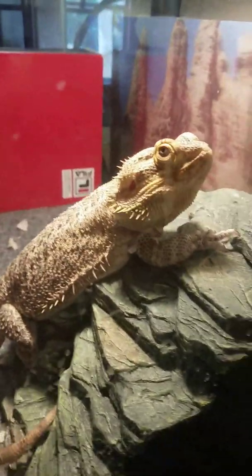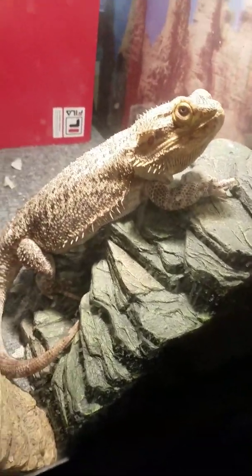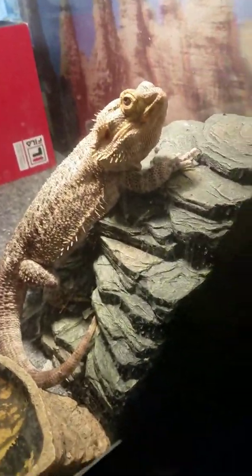He's almost 24 inches - almost two feet, that's his whole body including his tail. I won't be able to take him out right now though.